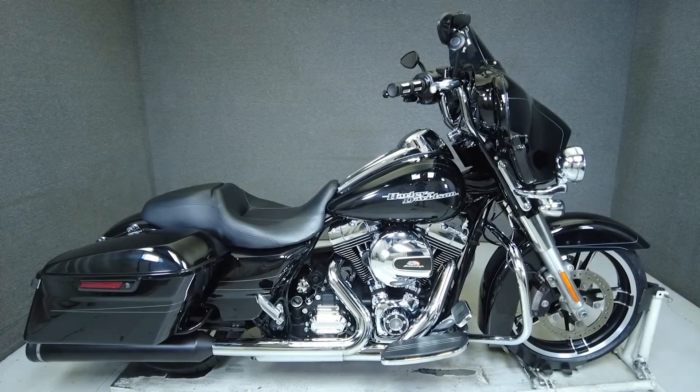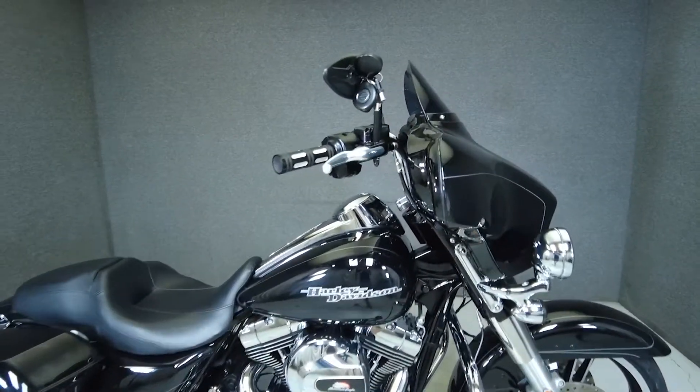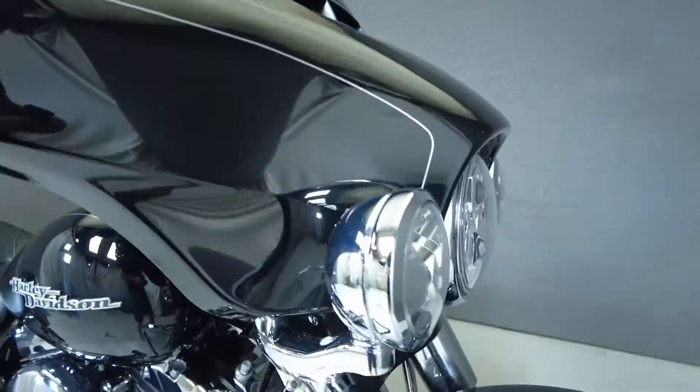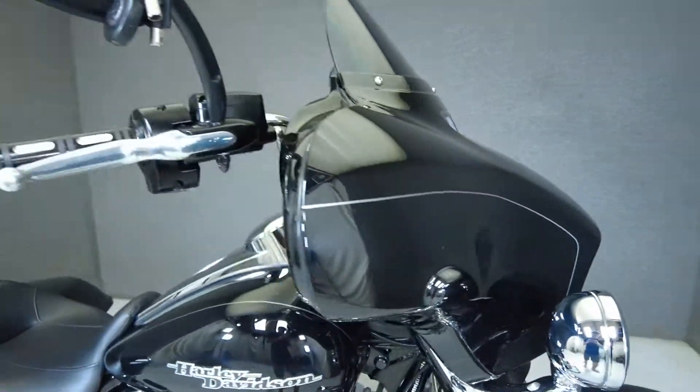Hey everyone, this is Keegan from National Powersports. This 2015 Harley-Davidson Street Glide Special with 25,022 miles passes New Hampshire State Inspection and runs well.